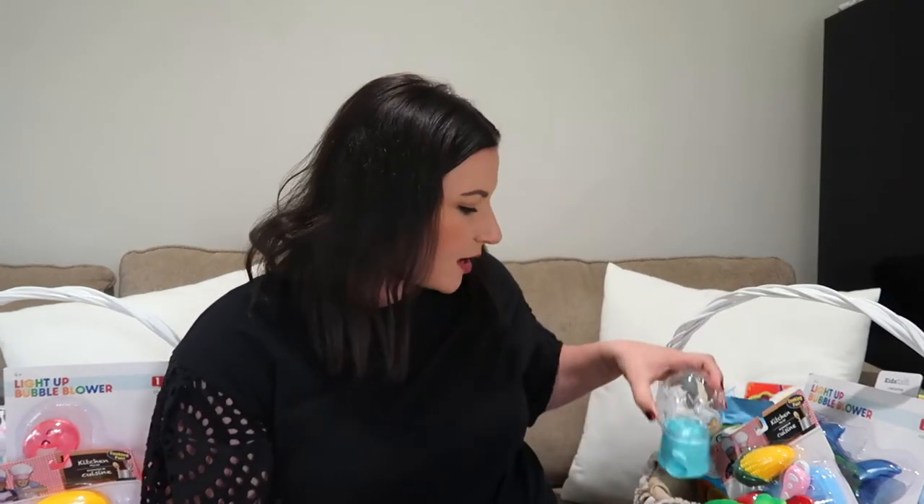I also got these at the dollar store — they are little jelly bean jars or gumball jars. I'm going to put jelly beans in them. I didn't yet because I don't want the jelly beans to go stale. I'll fill them up when we get closer to Easter — it's still about two and a half weeks away.